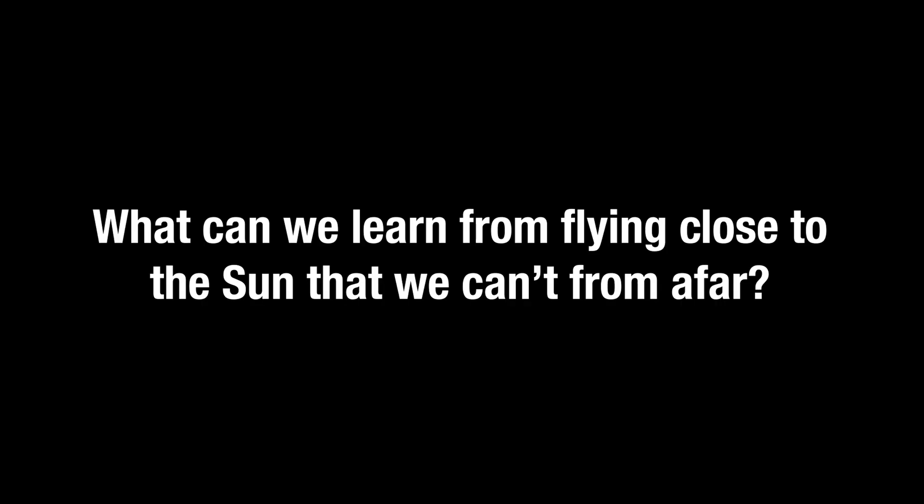One of the major goals for the Parker Solar Probe mission is to fly through the solar corona, and we are doing that now. Parker Solar Probe is touching the Sun. Flying through the magnetic field-dominated region of the solar atmosphere will allow us to understand why the solar corona is over 300 times hotter than the solar surface, and how the flow of charged particles we call the solar wind is accelerated to 100,000 miles per hour.